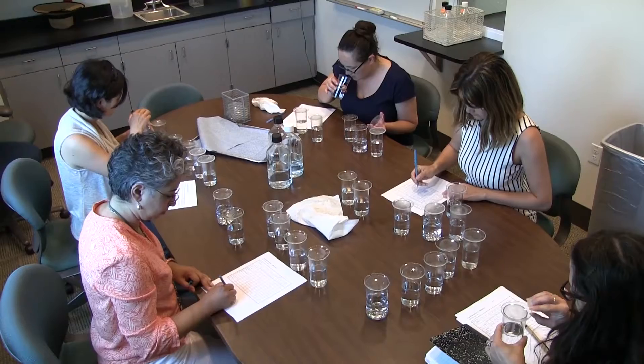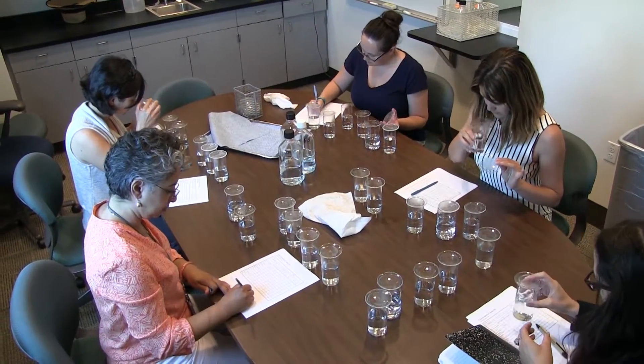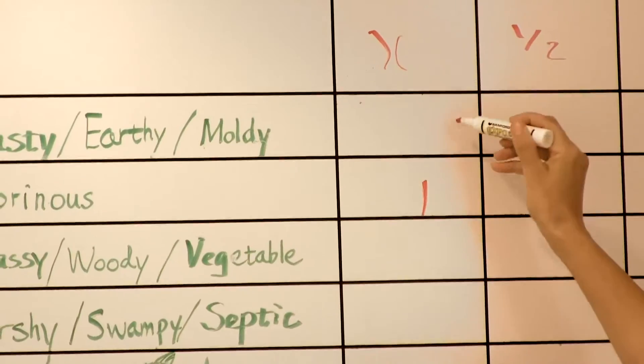When we do the flavor profile analysis, each panelist does it individually, and then we discuss and compile a result for a certain flavor, even with intensity readings.